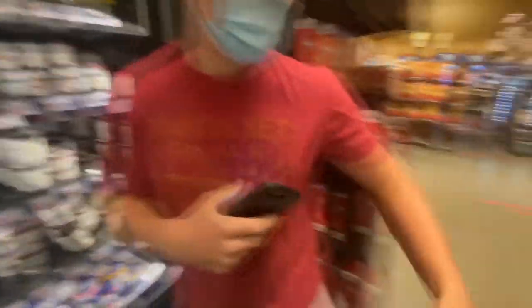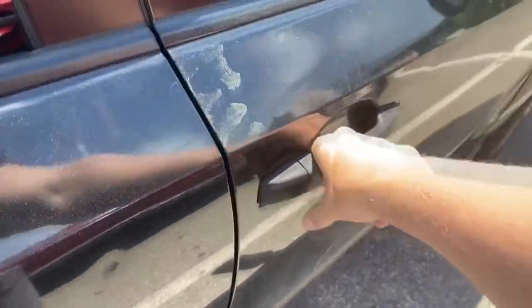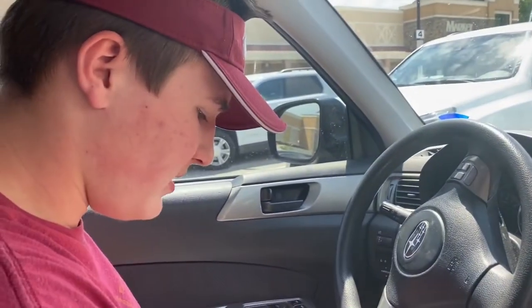Alright, so once he finds the items he scans them. We just got out of the store and got all the items — we actually had two orders on this batch, so now we're gonna head over, deliver these groceries, and hit the next one. Just like with any real business, customer service is key. If you're good to your customers, your customers will be good to you.